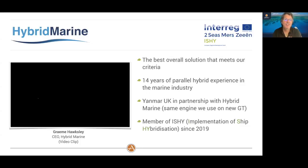Finally, Hybrid Marine is also a member of the implementation of ship hybridization in the EU — they are part of finding ways to continually improve hybridization technology for boat propulsion in the EU. So let me let Graham, the CEO of Hybrid Marine, give you an overview of his company and what they're doing for the Antares.